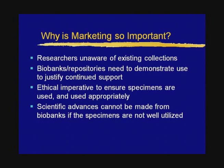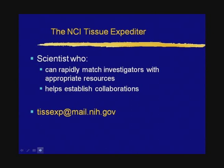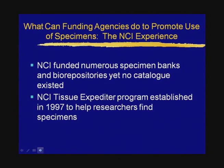If we put participants at risk, even if the risk is very, very small, we need to try to make sure that there is some benefit to science. And finally, important scientific advances will not be made if specimens sit in freezers and are never utilized for research. So with that background, I'd like to share my experiences from the perspective of a funding agency—first, my experience at the NCI from 1996 to 2005.